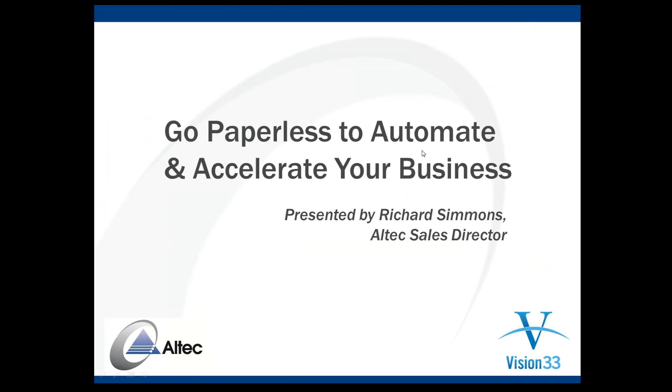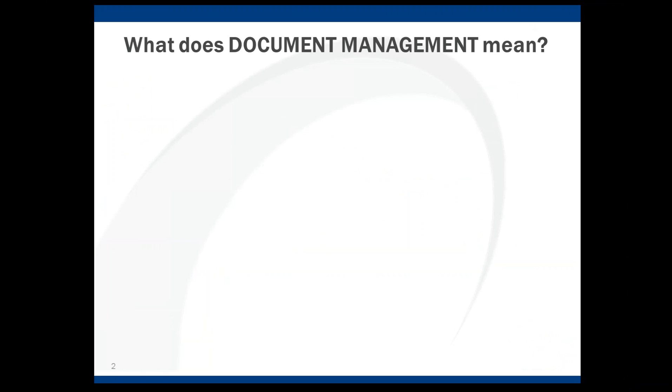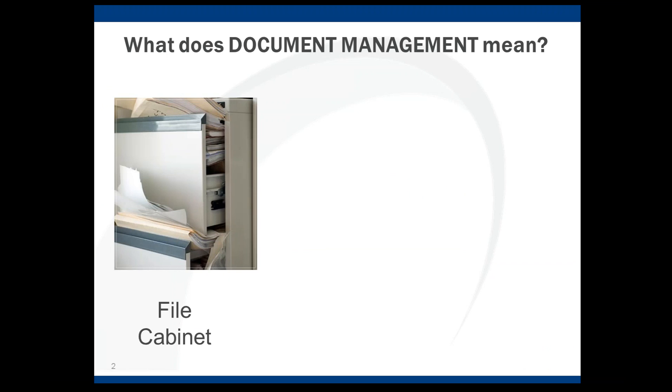So without any further ado, let's jump in and talk about document management. What does document management mean? Well, I contend it means different things to different people, and different things based on how an organization currently handles paper throughout their organization. We've been in the document management business now for going on 17 years, and in that time we've really categorized three different types of organizations, or three different ways in which organizations handle paper today.